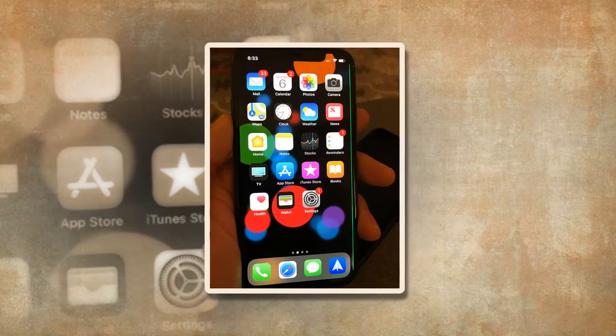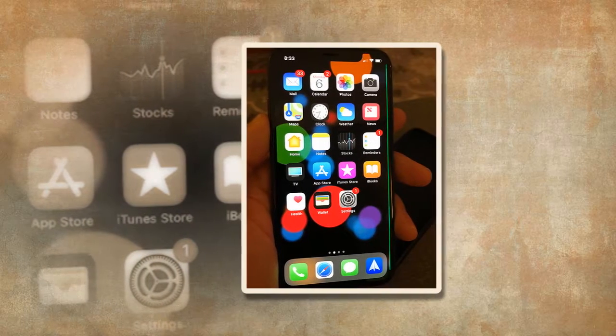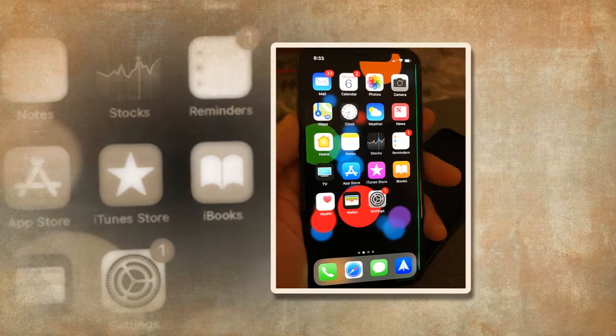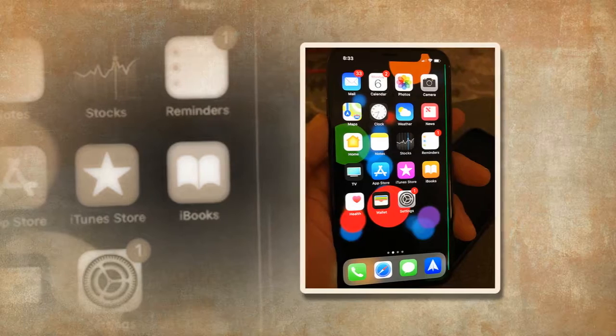The red iPhone 8 is identical to its siblings on the inside — Apple didn't change its internal specifications. But on the outside, it sports shiny red glass and a red aluminum frame, coupled with a black display. It looks absolutely spectacular.